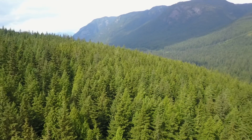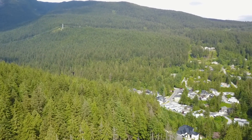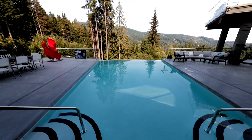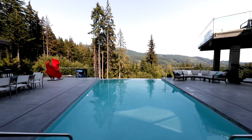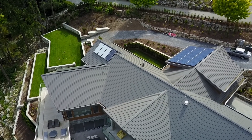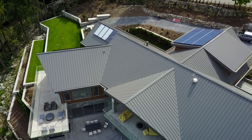We looked at the environment in BC — we get a lot of rain. It seemed somewhat irresponsible not to use that rain to take care of our irrigation and to top off our pool and hot tub. So we put forth the effort of burying 3,700 gallons worth of tanks under the ground. All the water from our roof gets cycled into those tanks, so when our pool, hot tub, and irrigation call for water, we're using rainwater rather than city water.